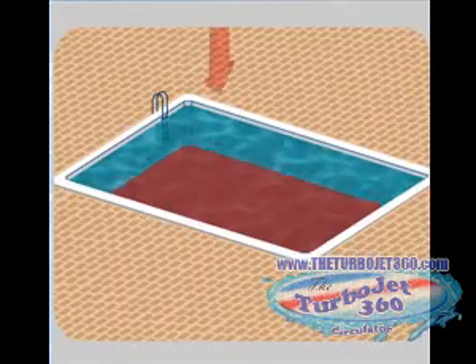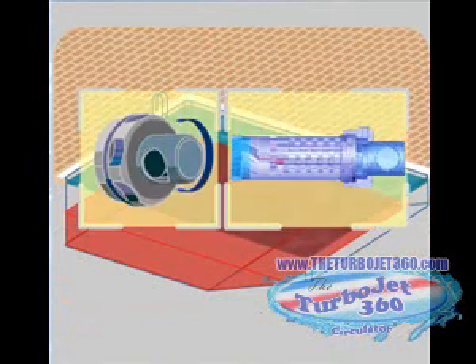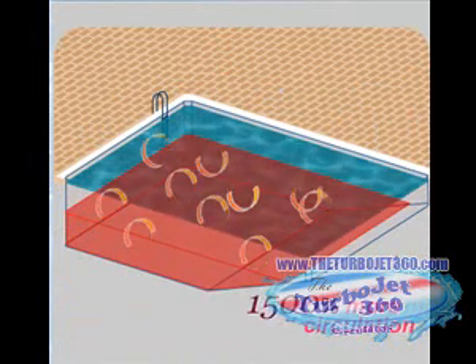You're watching dye being injected into the pool system to show you how the highly advanced Circulator 360 penetrates the entire pool in record time with 1500% more circulating power.